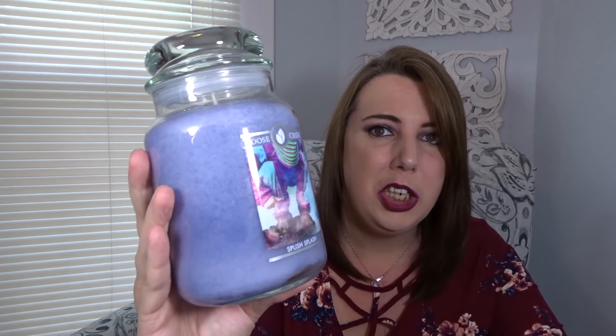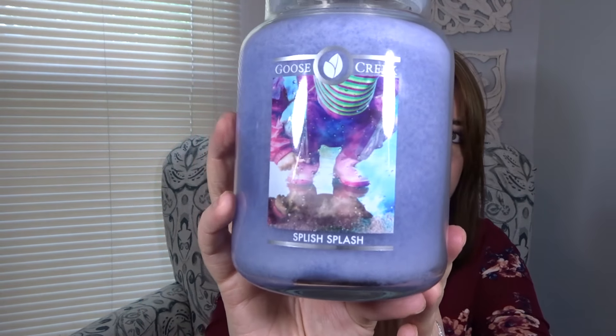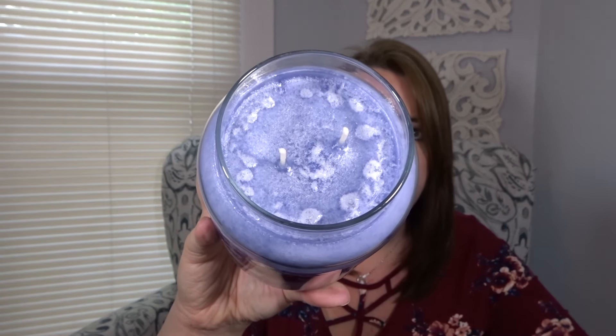Then I have Splish Splash — a periwinkle grayish-purple color with a kid playing in a puddle on the label. Like I said, these are two-wick candles. When it comes to Splish Splash, I get a very spa-like rain, clean laundry scent. If you like Gain, it kind of smells like Gain with a touch of rain in there. Very, very spa-like, very nice, enjoyable fragrance.